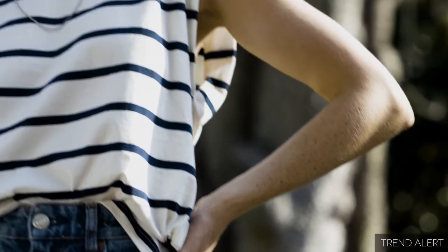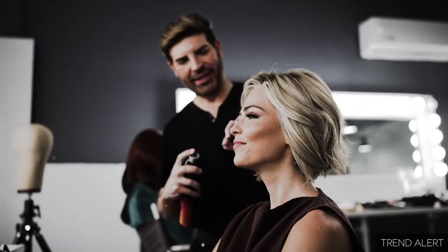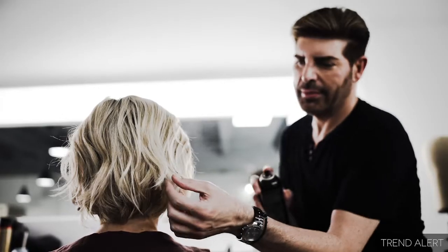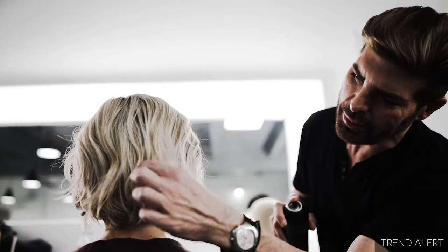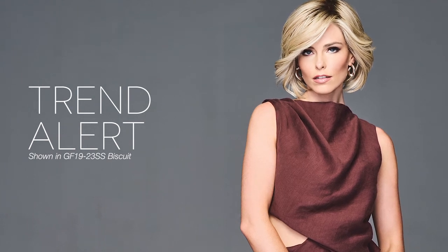Whether you're going for a casual look or dressing up for a special occasion, Trend Alert is the perfect choice. Our design for this full-volume bob includes lush layers that can be styled for maximum volume or smoothed to be more subtle. The true-to-life fiber moves beautifully and gives the naturally waved texture depth and dimension. Any day is a great day for Trend Alert.